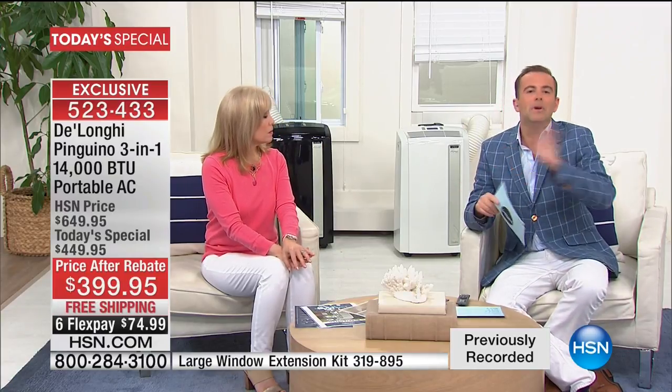On the extension kit for patio doors and larger spaces, there are fewer than 900. The extension kit is $37.95. There are no more once it's gone — we tried to get more in but there's just not. So there are fewer than a thousand of those.